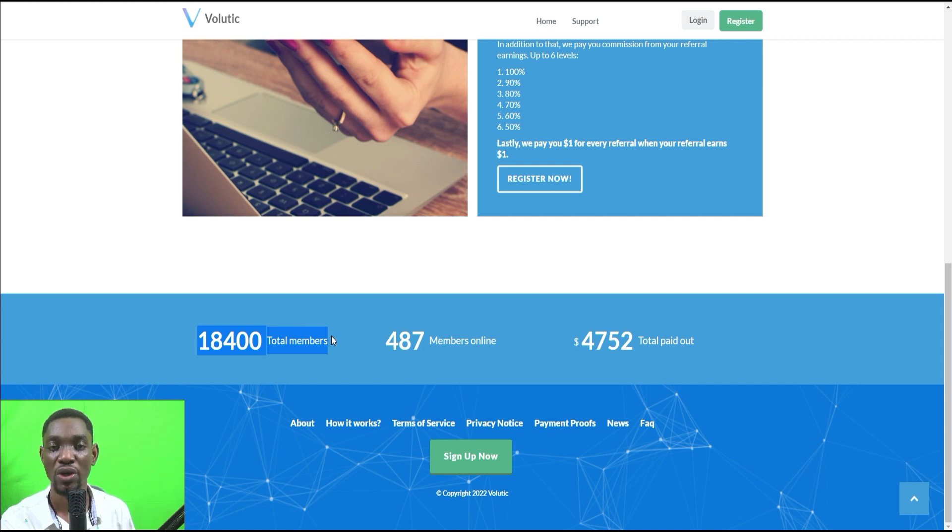The total number of people that have signed up to volutec.com — look at this — 18,600 members. Right now there are about 487 members online and a total payout of $4,752 so far. It is a simple platform and I'm going to give you the step-by-step from sign-up to when you cash out.